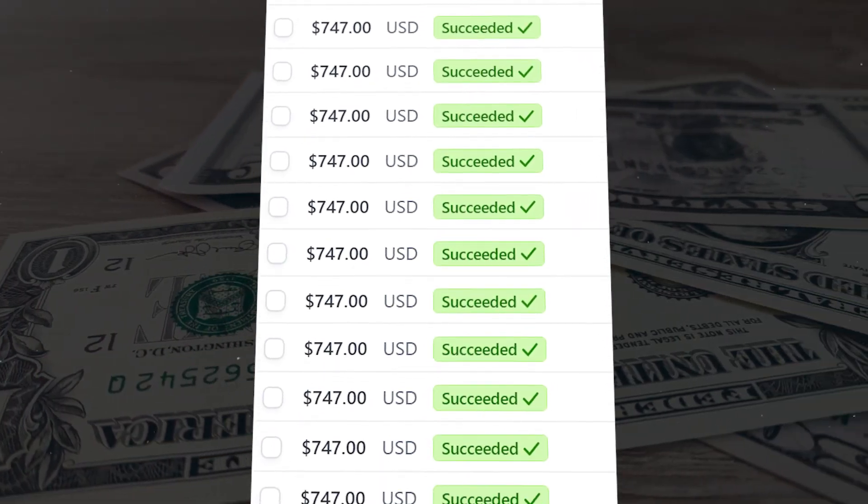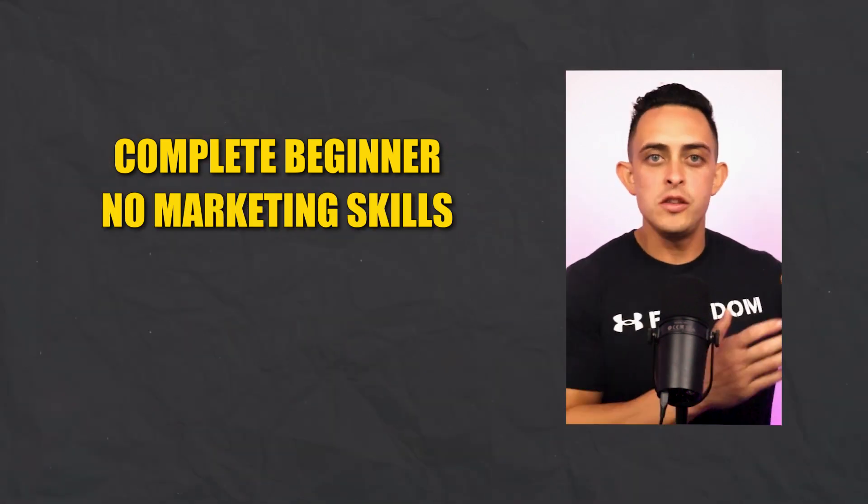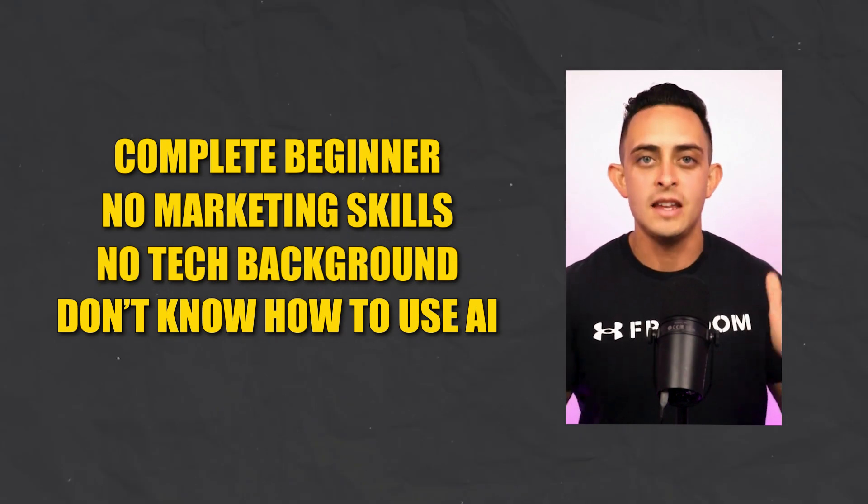I want to show you one of the coolest ways to make $500 to $1,000 per day, even if you're a complete beginner, no marketing skills, no tech background, and you don't even know how to use AI yet.